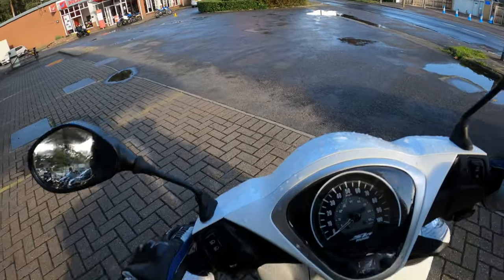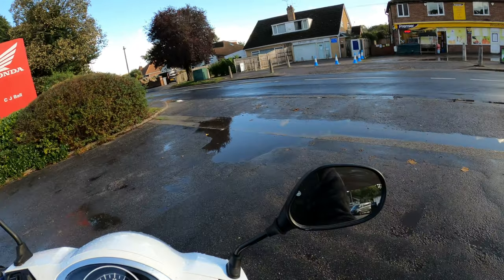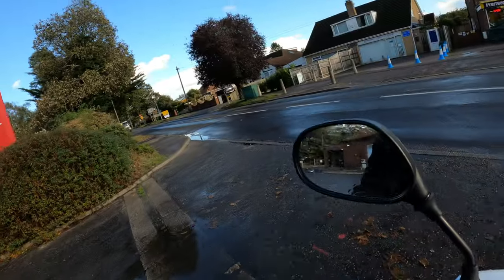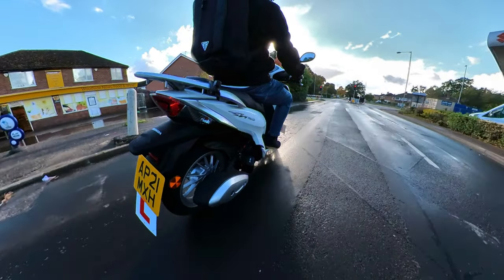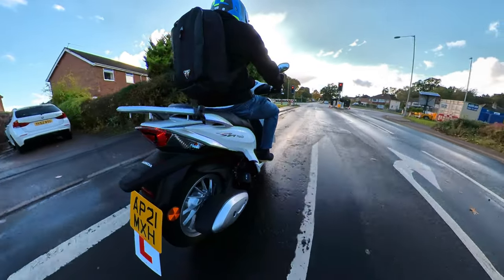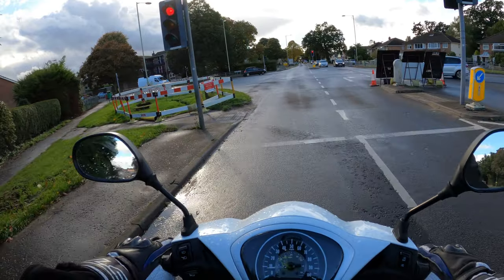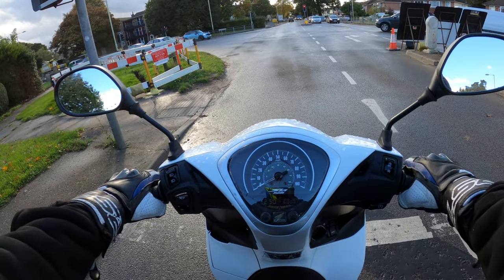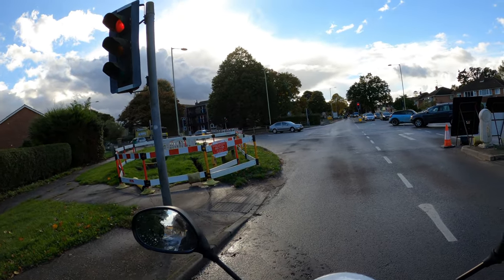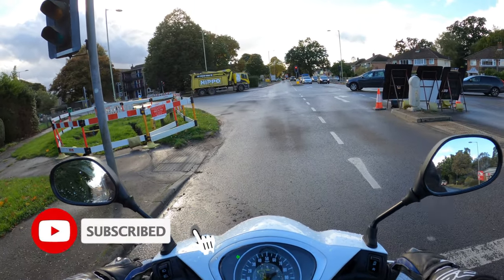Right, here we go — very easy to ride these. Actually that road's closed down that way, so we're going to have to take a different route today. The weather's not brilliant but I'm just going to make the most of what we've got. First impressions once we get rolling — comfortable, this would make a good all-round everyday commuter.